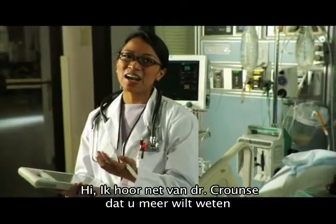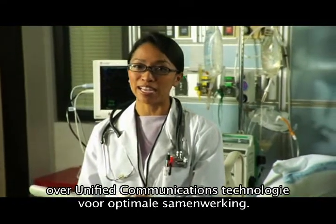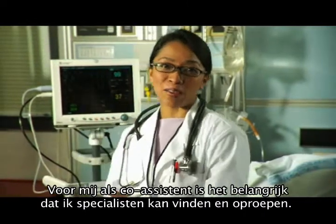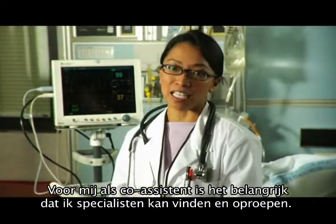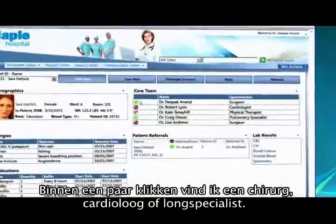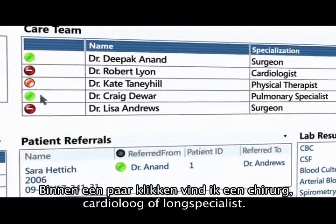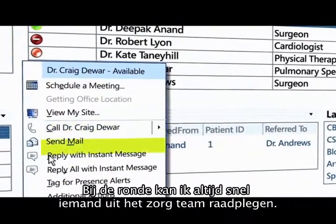Hi, I just got an instant message from Dr. Krantz saying you'd like to know more about using Unified Communications technologies to work together. As an intern, I really value the ability to easily find and contact specialists in our provider network. As you can see here, I can look up a surgeon, cardiologist, physical therapist, or pulmonary specialist with just a few clicks.